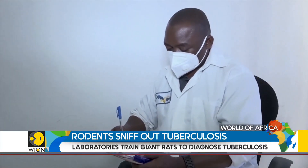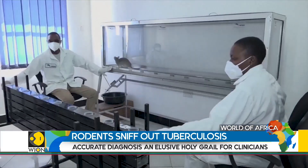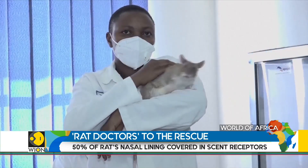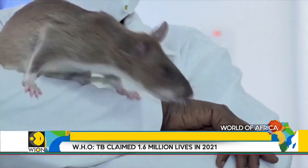Apopo is known for training rats to find landmines, but training them to detect TB was new territory when they began using the program in 2008. Now the animals work in 21 medical centers in Tanzania's capital, Dar es Salaam.